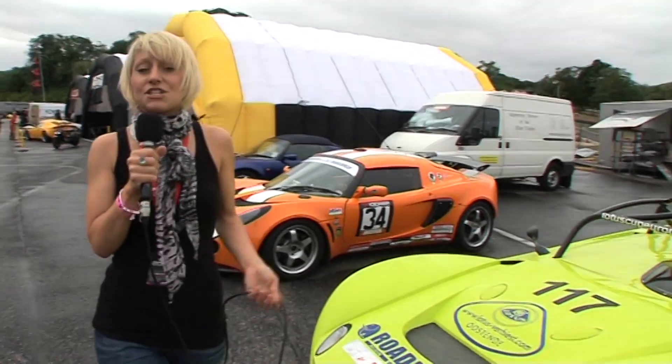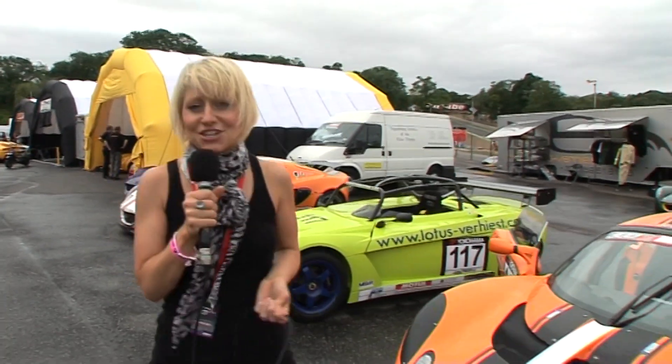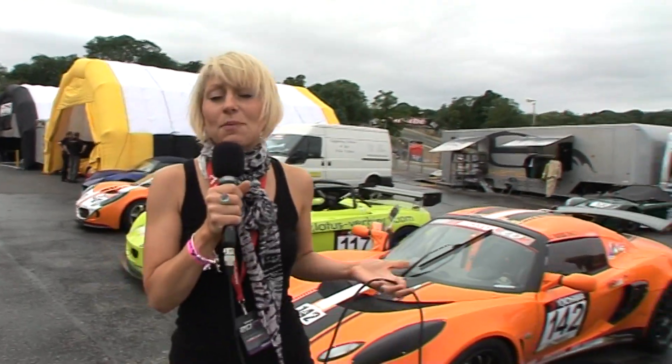Over the last few programmes, we've taken a look at the 211s and the production cars. And this week, it's the turn of the Exige class. What is it about these cars that appeals to the drivers?